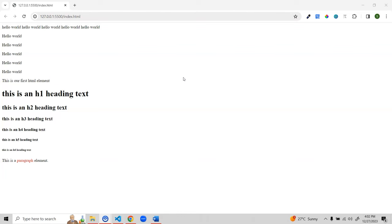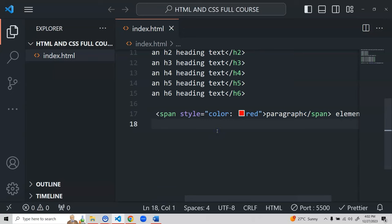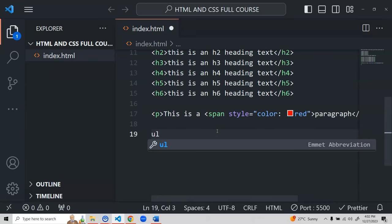Now let's learn lists. A real-life use case: you're working on a project and fetching a list of players from an API — say 100 players — and you need to render all their names on a webpage in a list format. To render a list in HTML, similar to paragraph, h1, and span elements, we have the 'ul' element (unordered list) and 'ol' element (ordered list).